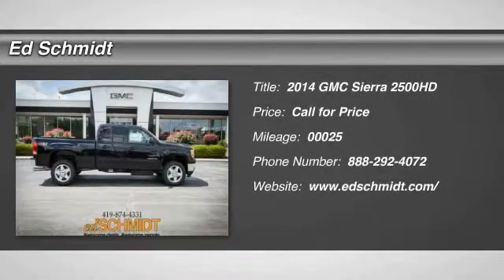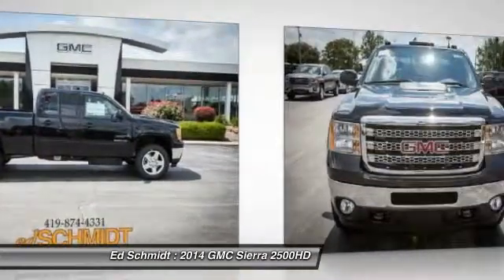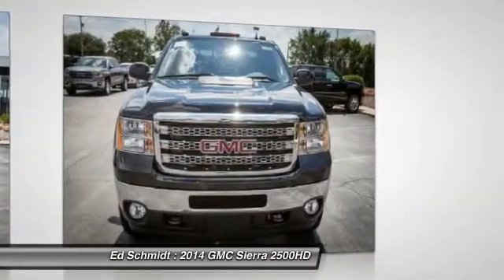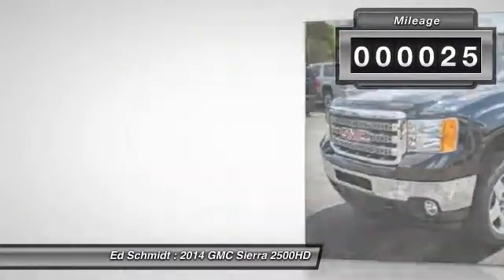The 2014 GMC Sierra 2500 HD. The GMC Sierra 2500 HD has all your workhorse basics covered. No worries here. This vehicle has less than 100 miles.